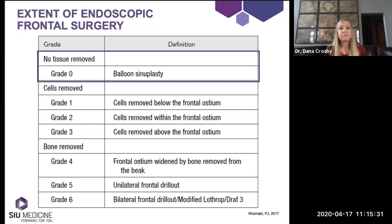Let's talk about the extent of frontal sinus surgery in a logical fashion, from the most minimal to the most maximal surgery. This classification was put out by Wormald and others in 2017 and goes along with the 2016 cell classification. The paper discusses potentially relating billing and reimbursement to the extent of surgery done — that hasn't happened yet, but it has been discussed. The initial classification, grade zero, is balloon sinuplasty.